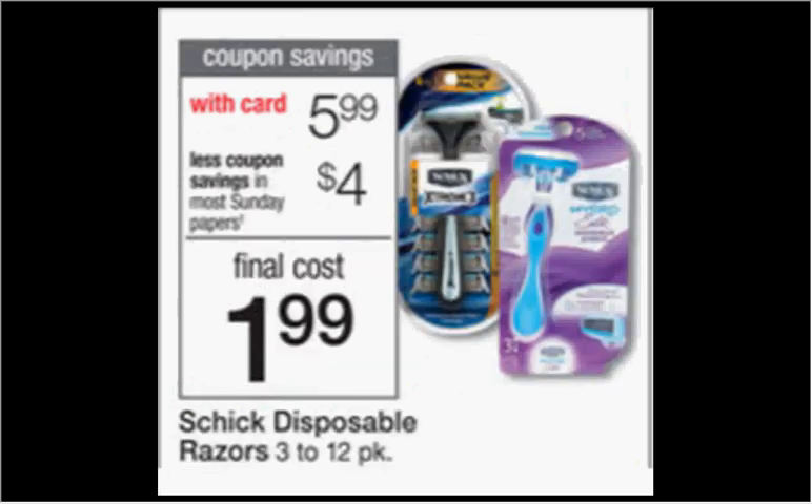The Schick Disposable Razors, the 3 to 12 pack, is on sale for $5.99. There's a $4 off coupon in today's SmartSource, making it $1.99.